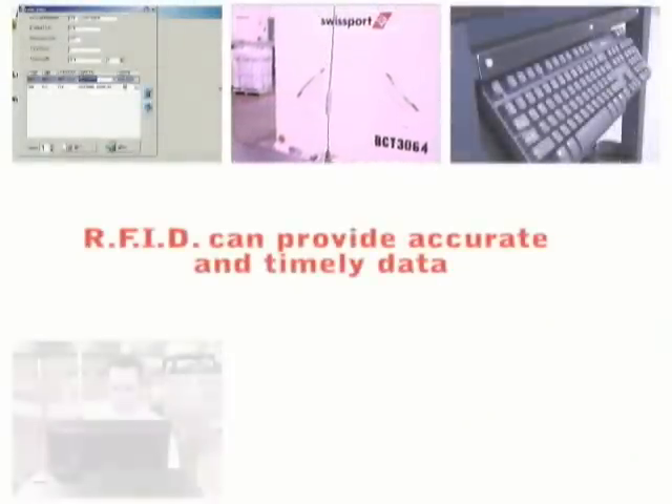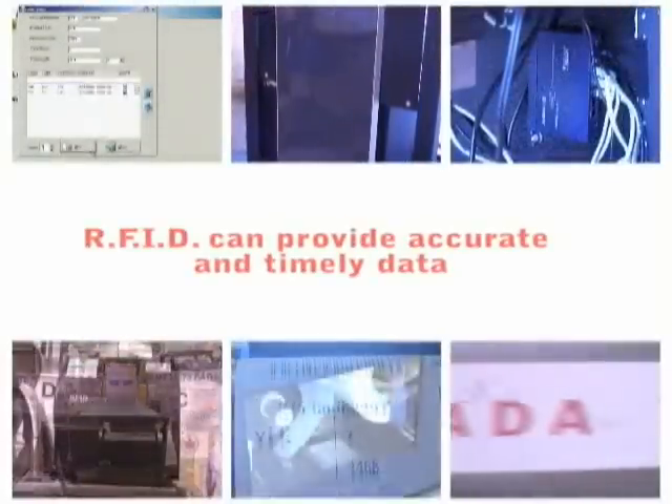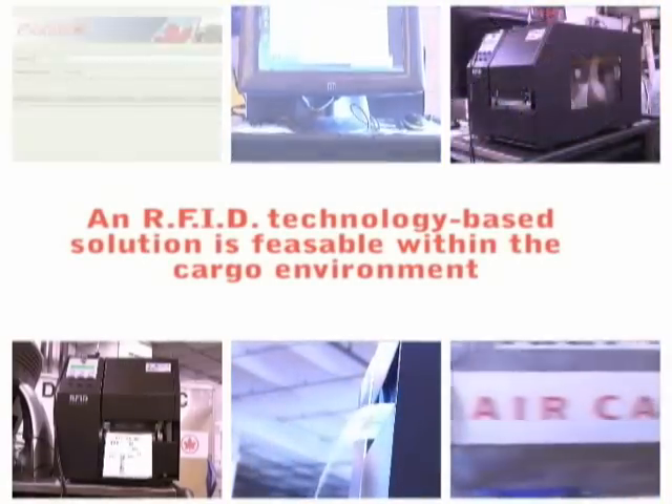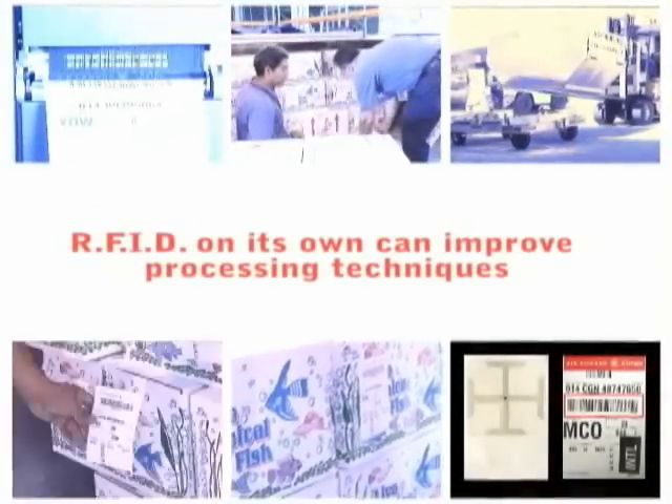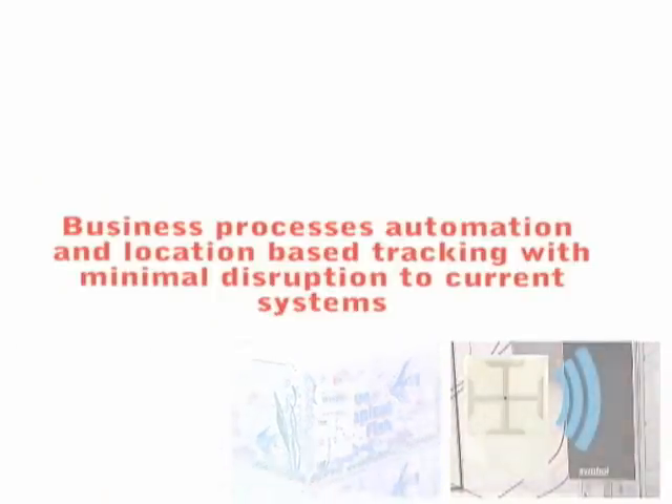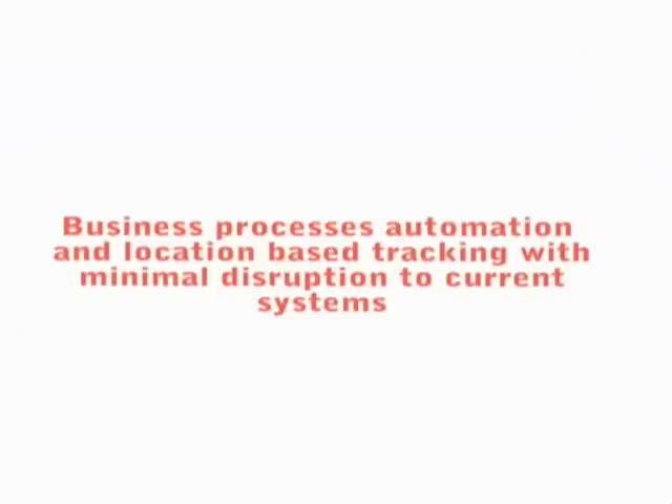Pilot Conclusions. In the pilot, we successfully demonstrated the applicability of RFID technology by showing that RFID can aid in providing accurate and timely data to businesses. We confirmed that an RFID technology-based solution is feasible within the cargo environment by showing that the reading of RFID tags will not be problematic. In conclusion, we determined that RFID on its own can improve processing techniques. RFID can provide tangible benefits by allowing for business process automation as well as location-based tracking with minimal disruption to current systems.